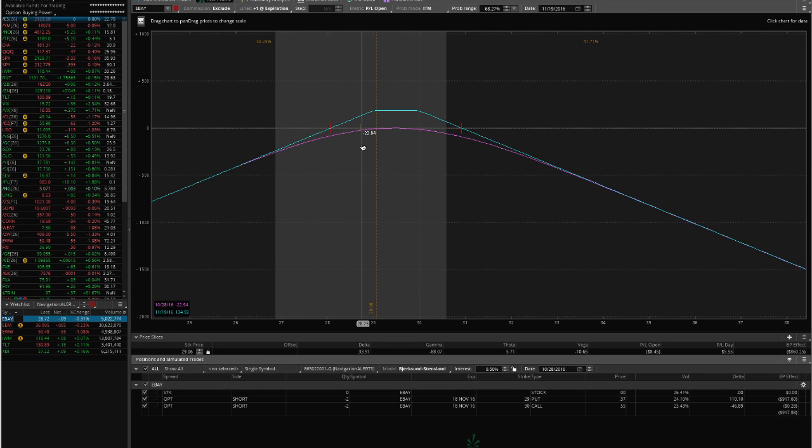We're down just slightly on the trade considering the credits we took in — we might actually be up a little bit. I'd like to see this stay in the range, possibly get a small up move in eBay next week, and then take this off for a small profit.